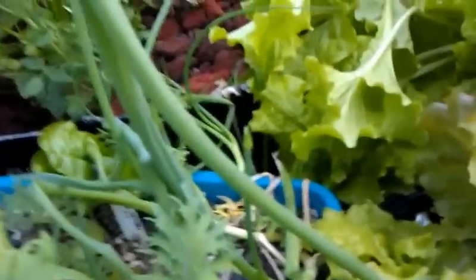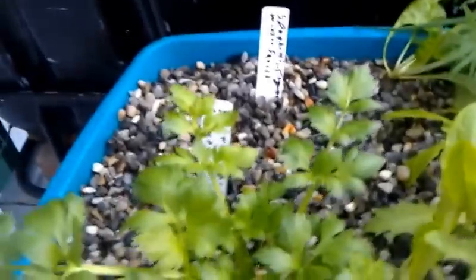These onions are just cut onions — cut at the base, left about three-quarters of an inch, stuck in this gravel. It's just pea gravel. If you dig around in there you'll find lots and lots of baby worms; they're just all over the place.